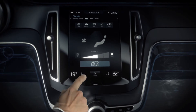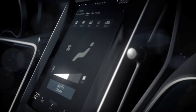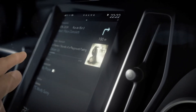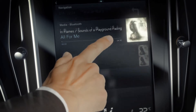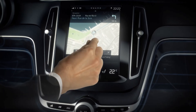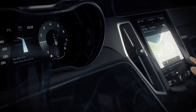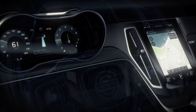How do you design temperature? What's the best way to control music? How do you get an overview and notice details? The Next Generation User Interface. This is Volvo.